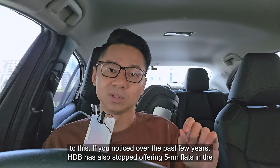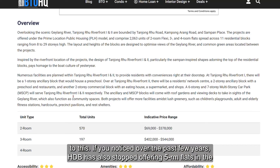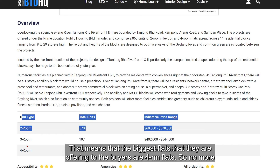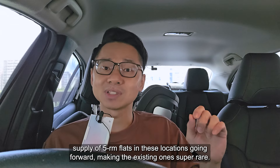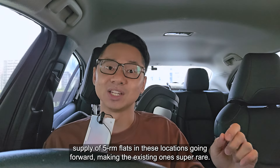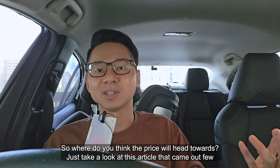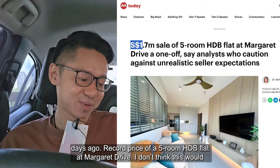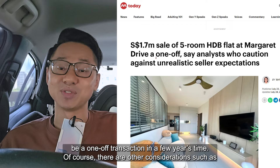I also want to add one more layer to this. If you notice over the past few years, HDB has also stopped offering 5-room flats in popular estates or near MRT stations, which going forward will be the prime and plus type of flats. That means the biggest flats offered to buyers are 4-room flats. So no more supply of 5-room flats in these locations going forward, making the existing ones super rare. Just take a look at this article that came out a few days ago — record price of a 5-room HDB flat at Margaret Drive. I don't think this will be a one-off transaction in a few years' time.